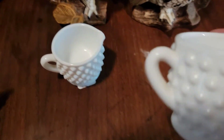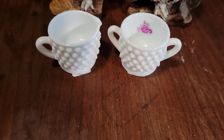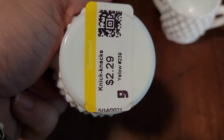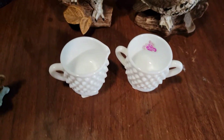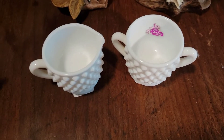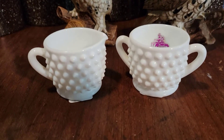Then I found these Fenton hobnail cream and sugar. They were yellow tags so half off — I paid $2.29 for both of them. I will probably sell those for ten dollars. They're pretty cute and there's no chips on them; they're in really, really good shape.